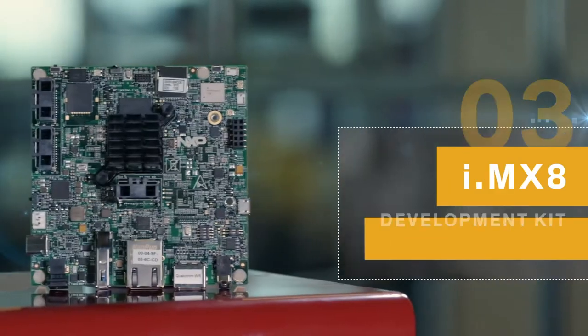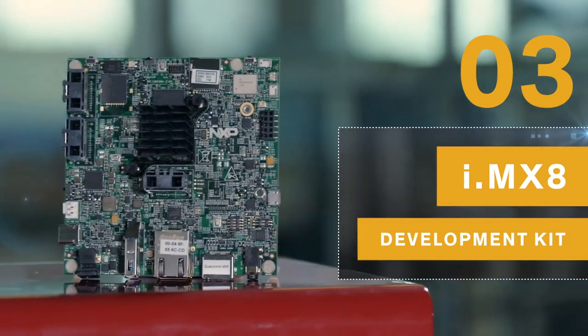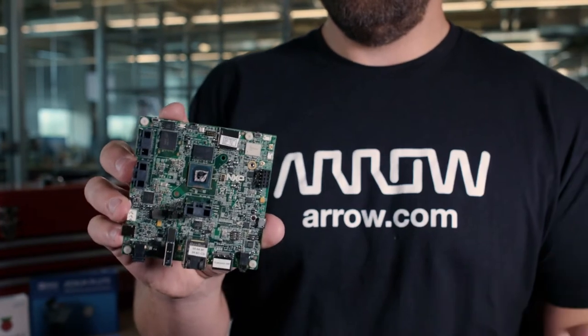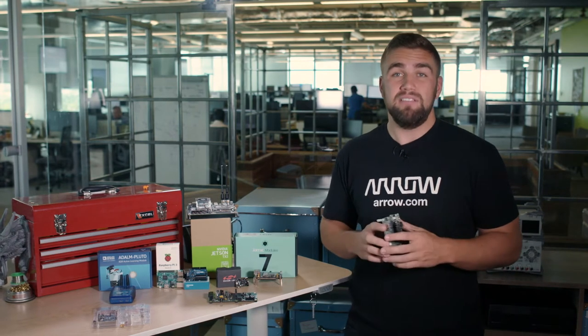The i.MX family of application processors from NXP is one of the most successful 32-bit and 64-bit processor series to date, regardless of application. The newest sub-series is the i.MX 8 and is geared for multimedia applications. To help developers access the power of the i.MX 8M specifically, NXP created the i.MX 8M EVK to enable quick familiarity with the product before investing heavily in a chip-down design.